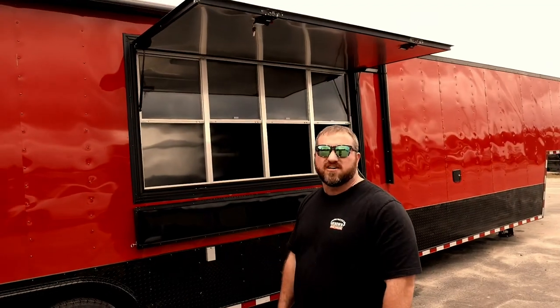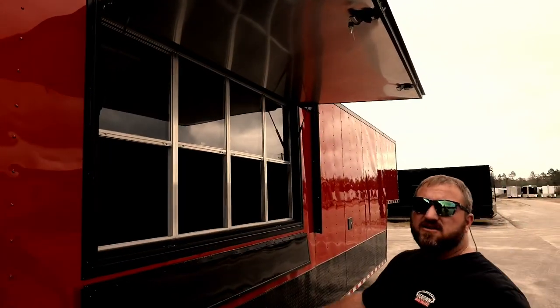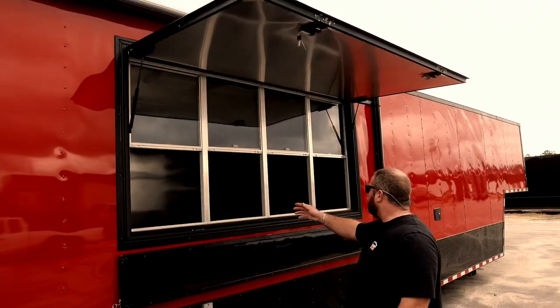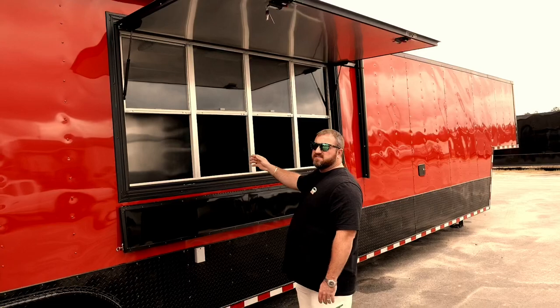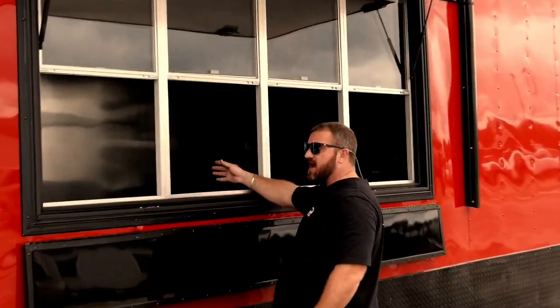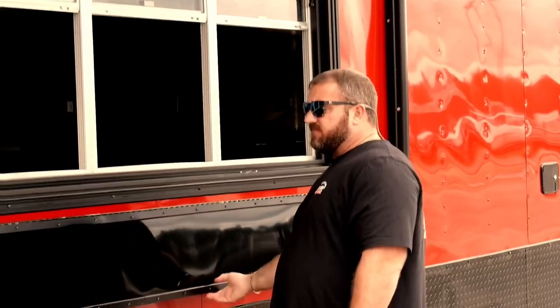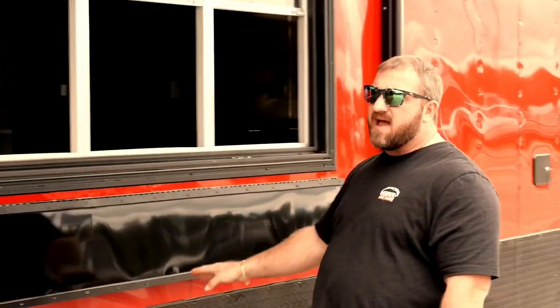And all you Georgia Bulldog fans, you see all this red and black — we welcome you to come on down here to Douglas, Georgia and hunker down with us. This right here is your 4x8 concession window serving window. You can actually have four employees serving food out at the same time. There's four sections in this window. There's a 12-inch flip-up aluminum shelf that's coated in black. This is our blackout special package, and all you Georgia Bulldogs fans, because this is where this trailer was built, right in South Georgia — you know you like it.